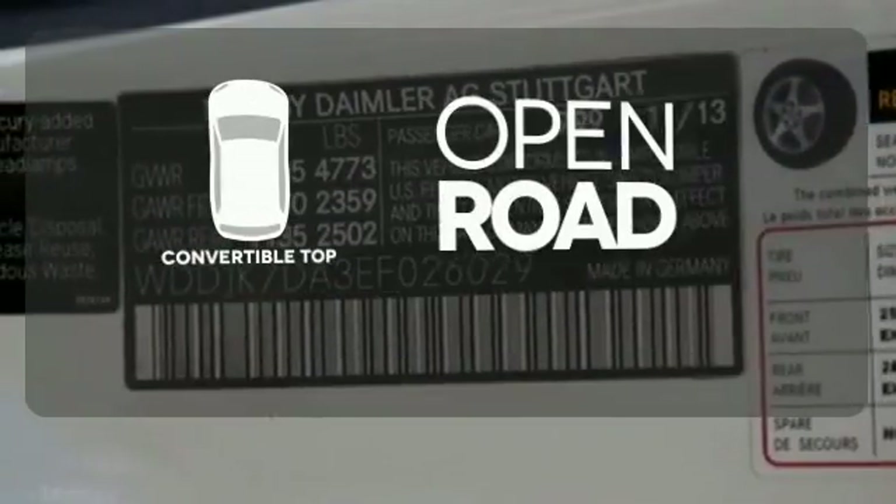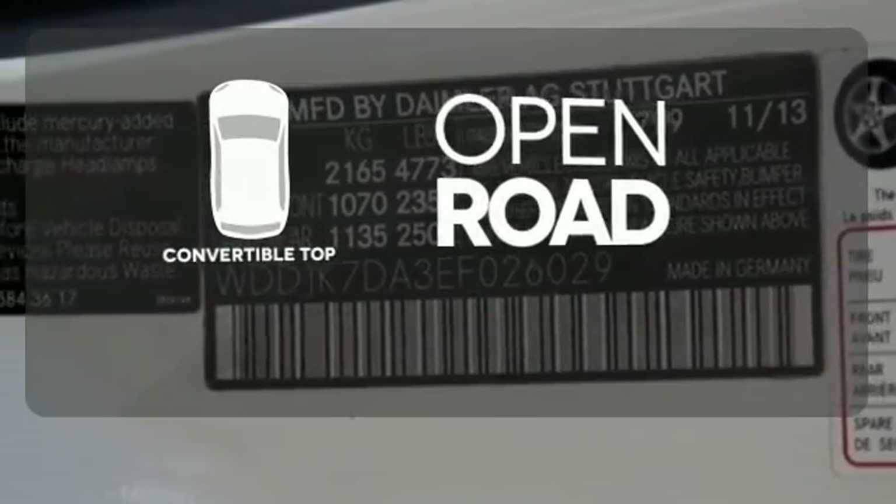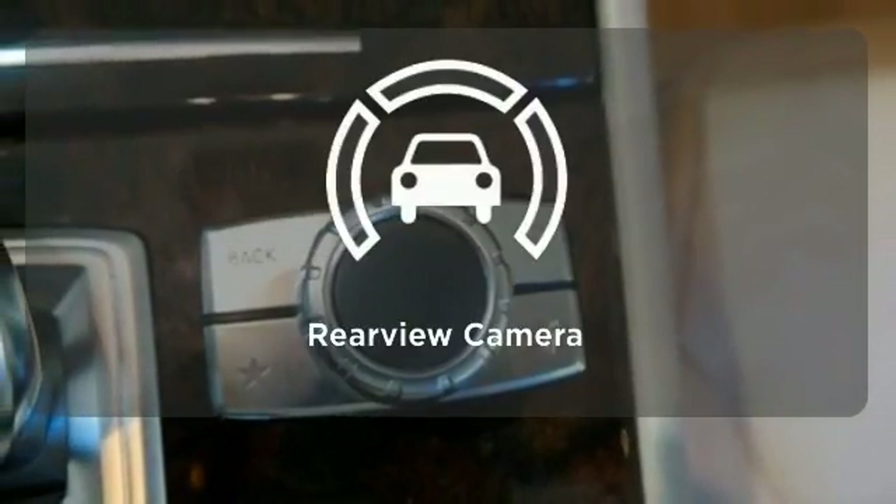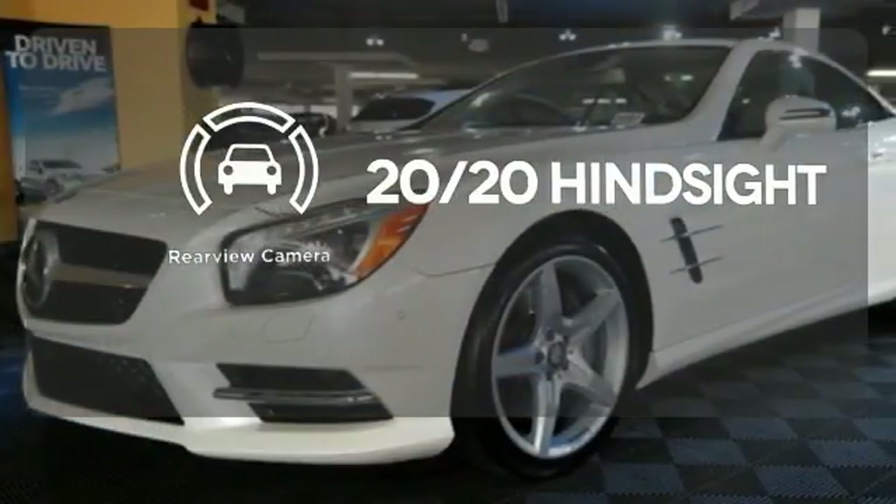The feel of the open road takes on a new meaning with the convertible top. The heated seats keep you comfortable no matter how cold it is. See objects previously out of sight with the rear view camera.